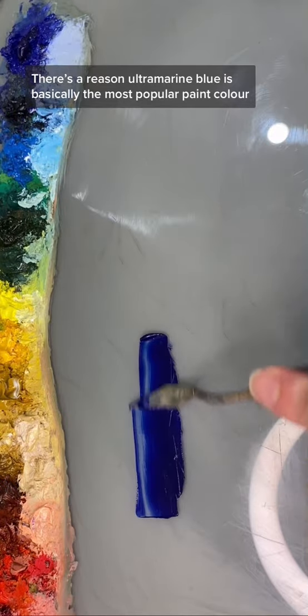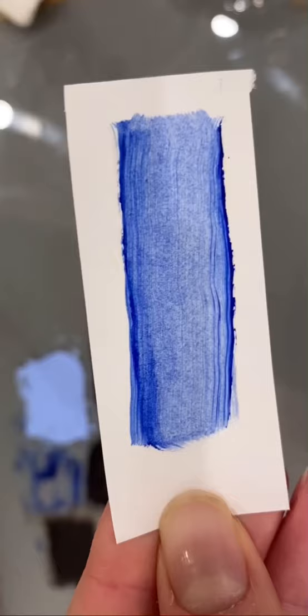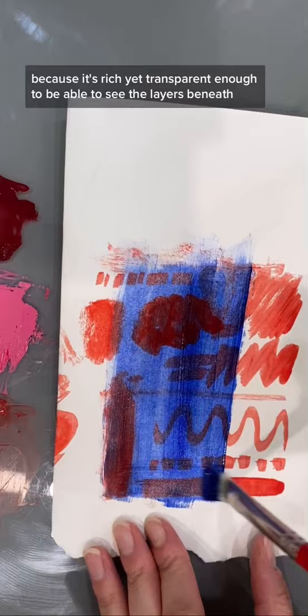It's the reason ultramarine blue is basically the most popular paint color besides white. Until synthetic ultramarine was invented, it used to be mega expensive. Historically, artists like Vermeer would use it in glazing, like in the headscarf of the girl with the pearl earring. And it still makes a fantastic glazing color, because it's rich yet transparent enough to be able to see the layers beneath.